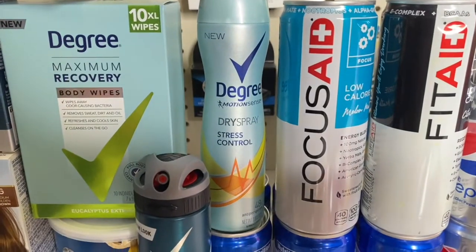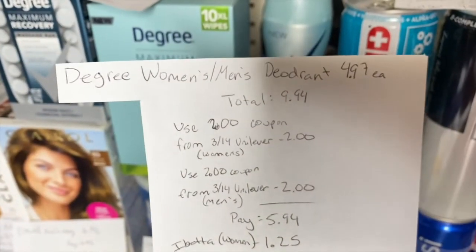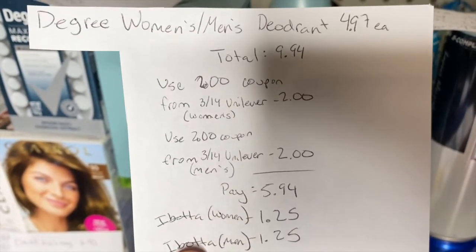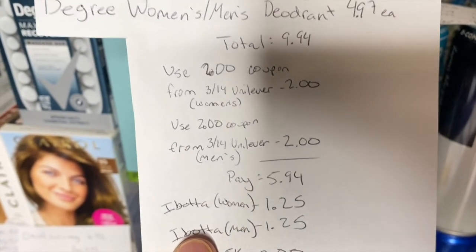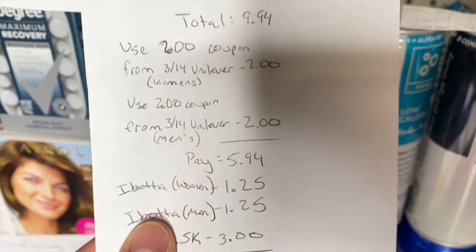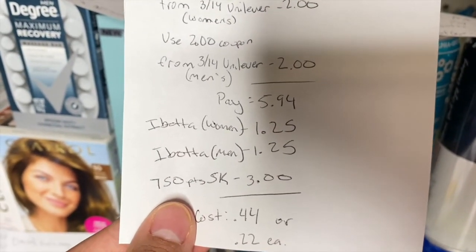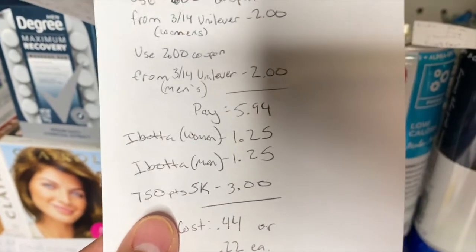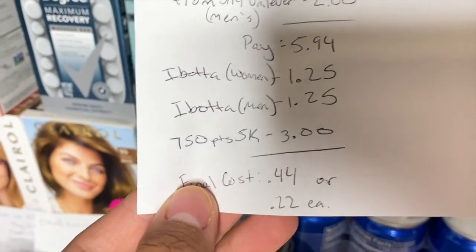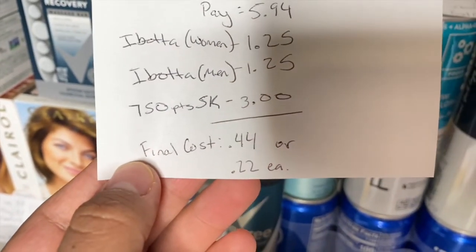For the Degree Women's body spray and the Degree Men's dry spray: these are each $4.97, totaling $9.94. Use a $2 off coupon from the 3/14 Unilever insert for the women's and another $2 off for the men's, bringing your total to $5.94. Submit to Ibotta for $1.25 back for the women's and $1.25 for the men's, then submit to Shopkick for 750 points — equivalent to $3 — making the final cost just 44 cents for both, or 22 cents each.